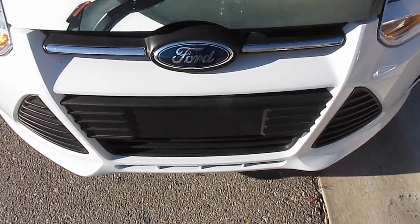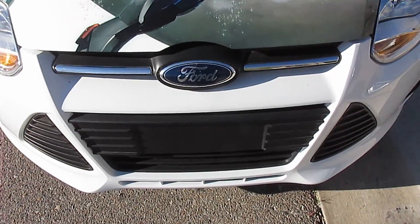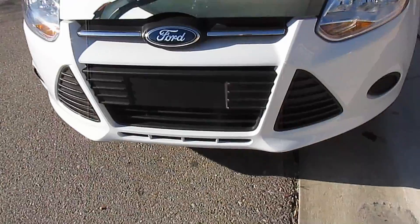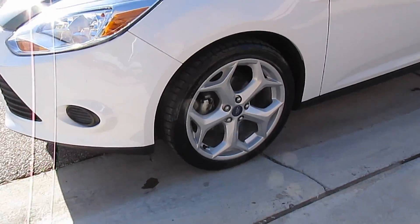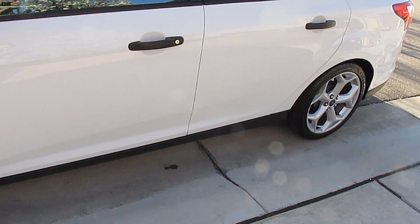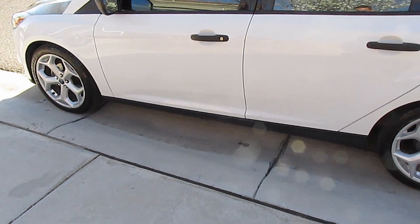Hey YouTube, how you doing? So I got a bunch of requests to see the ST wheels on a plain sedan. To prove to you it's just a plain sedan, there's the front end. I'll get the sunny side too so you guys can see how it looks in the sun and in the shade.